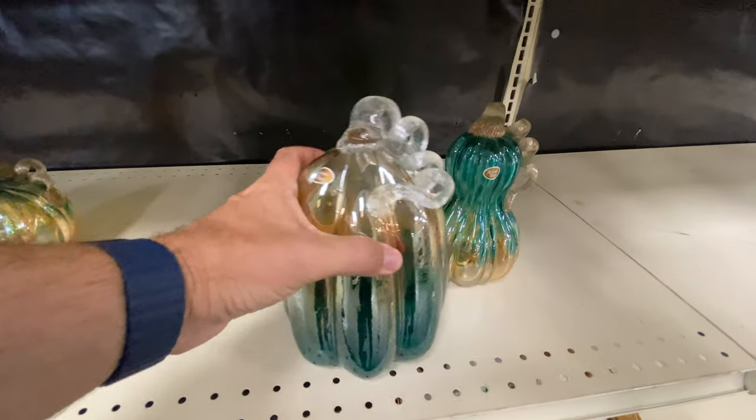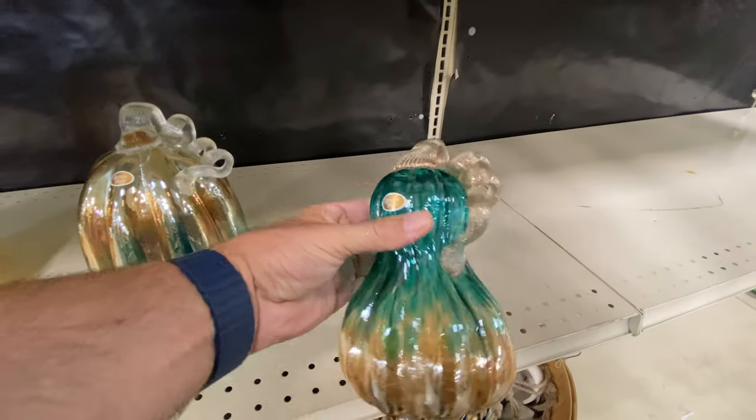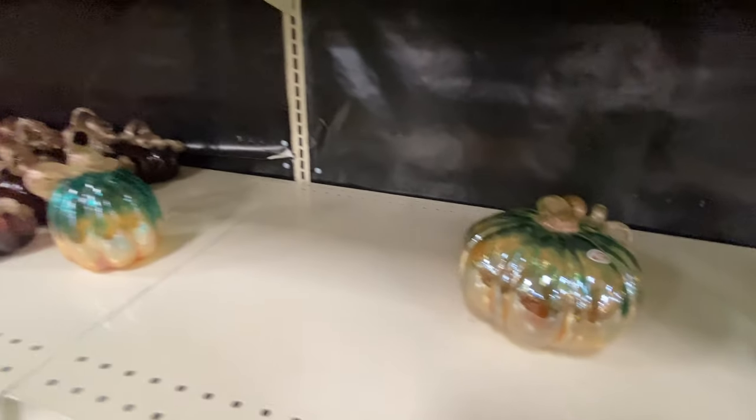And here are a couple more. I love this one - they're just beautiful, I think. And I like that they've got this gourd now, not just a plain old pumpkin. But anyway, lots to pick from.